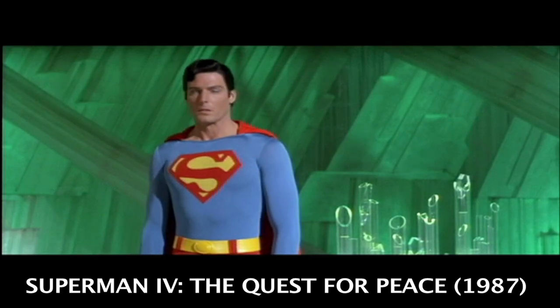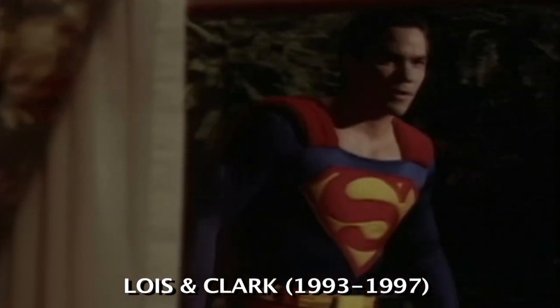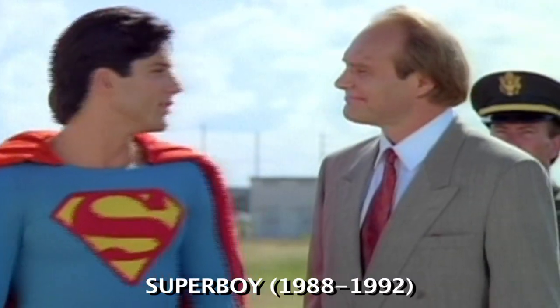Greetings subscribers! There have been so many different live-action versions of Superman that most Superman fans can't even name them all. So today, I thought I'd do a retrospective on the first ever live-action appearance of Superman.